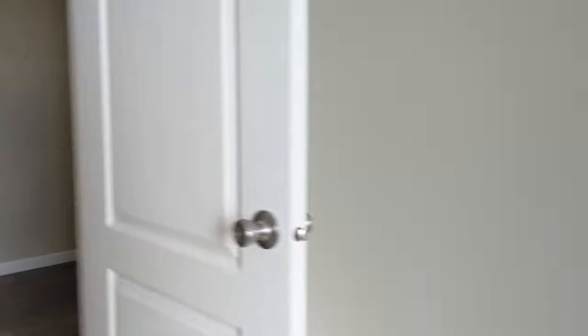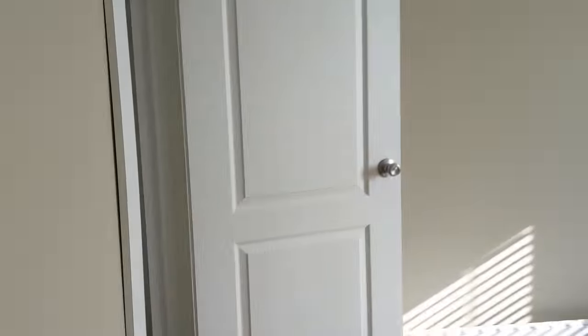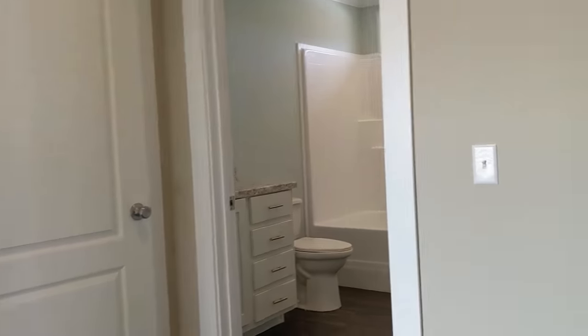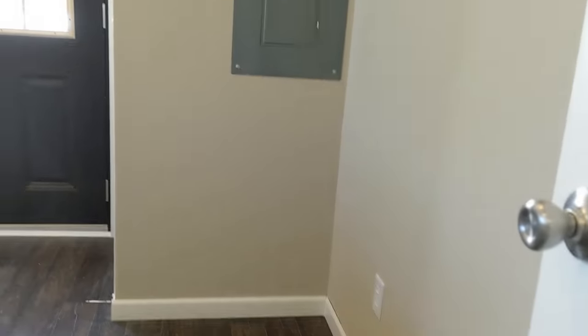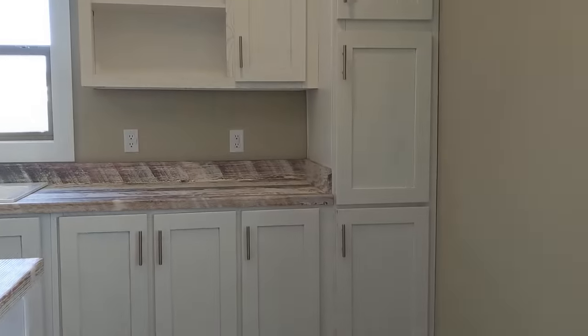This is your bigger spare bedroom, going to be about 12 by 15. I'll put the floor plan at the end of the video as well as the price. It's got a huge laundry room — room for a deep freezer right there — and it's got the nine-light back door with lots of cabinets.